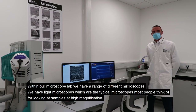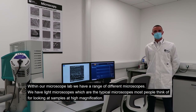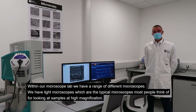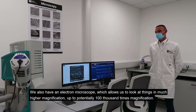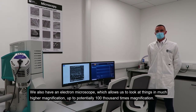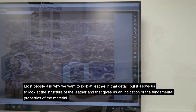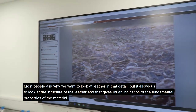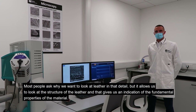Within our microscope lab, we have a range of different microscopes. We have light microscopes, which are the typical microscopes most people think of for looking at samples at high magnification. But we also have an electron microscope, which allows us to look at things at much higher magnification — up to potentially a hundred thousand times magnification. Most people ask why we want to look at leather in that detail, but it allows us to look at the structure of the leather and that gives us an indication of the fundamental properties of the material.